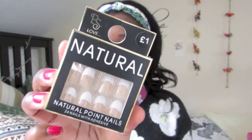Finally, I went into Primark. I got one beauty thing: this PS Love natural nail pack — just a pack of 24 nails. My little sister actually got a pack of these, like some blue ones for her year 6 prom, which was super cute. They're actually so good. I picked these up and they're £1 — I just bought the natural ones because I'm an all-natural girl.